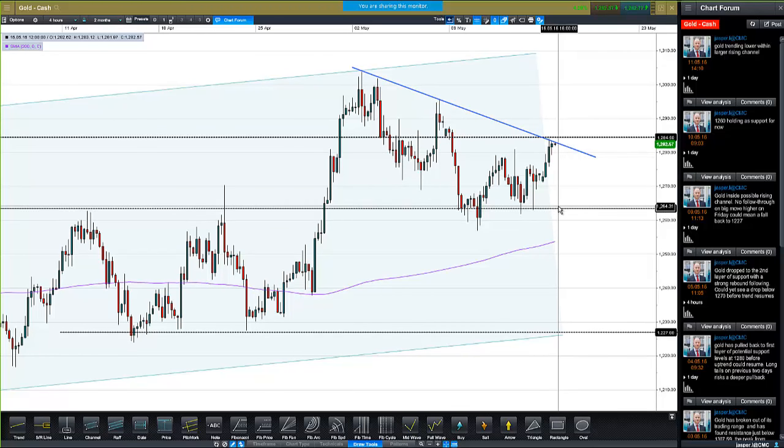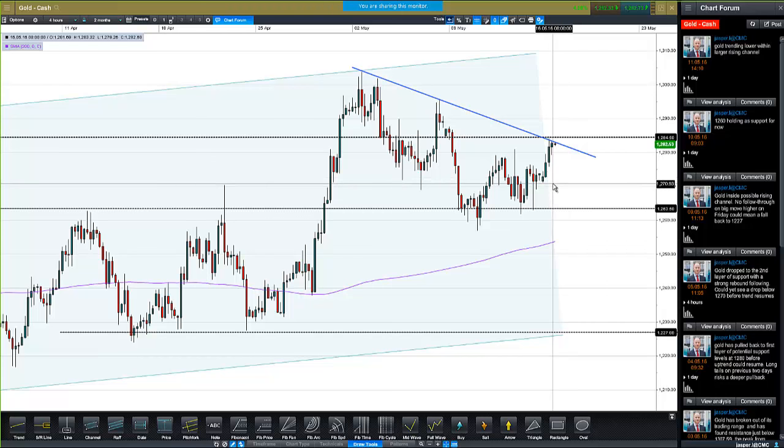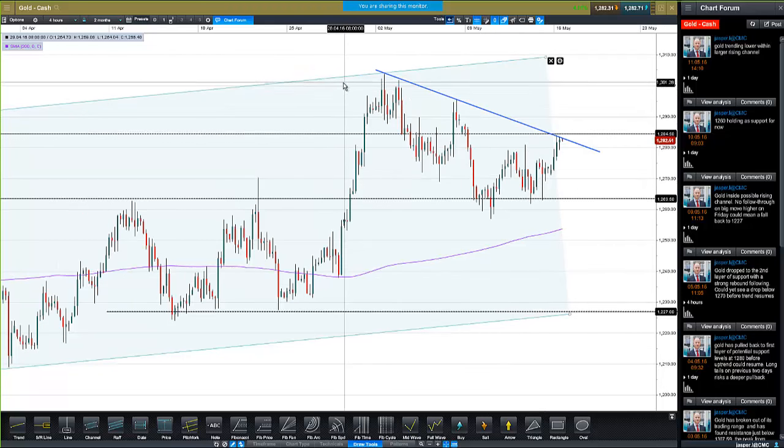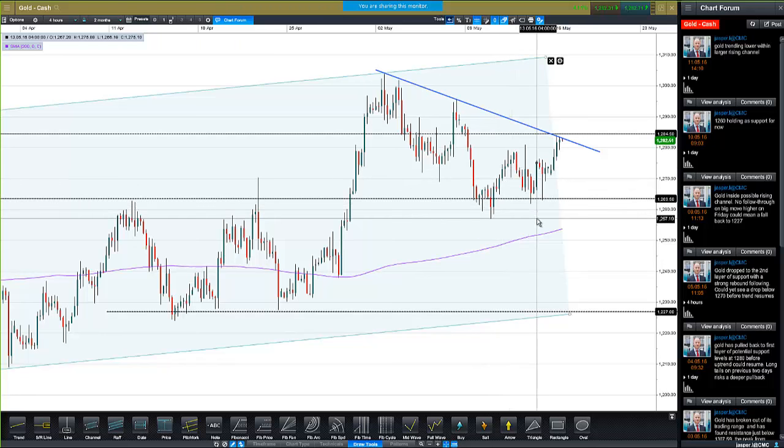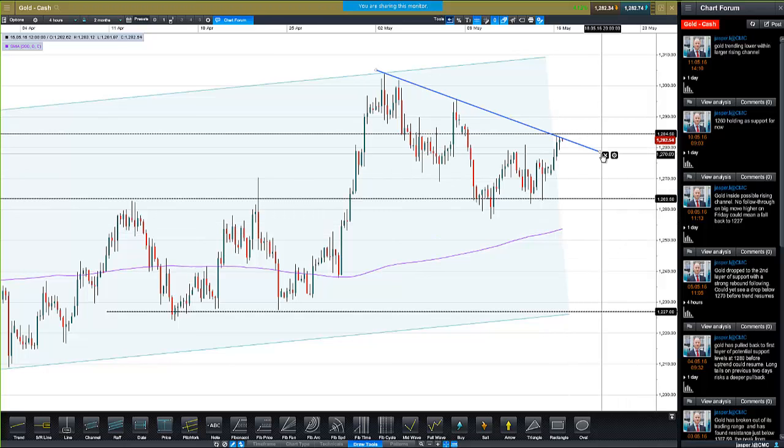Once we do get above 1,284, that's confirmation of a bullish break back through former support turned resistance. Ideally here we'd be looking for a little dip off the declining trendline as an opportunity to get into the market. We tried to break down and make a fresh lower low, but it hasn't happened. We held 1,260 very well, and now we're back above 1,280 - the market is looking strong. It's range-bound, but we're looking for a breakout.